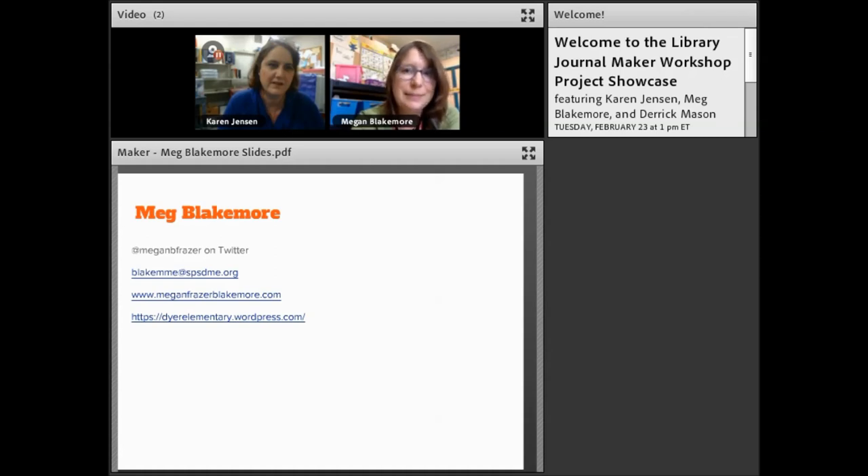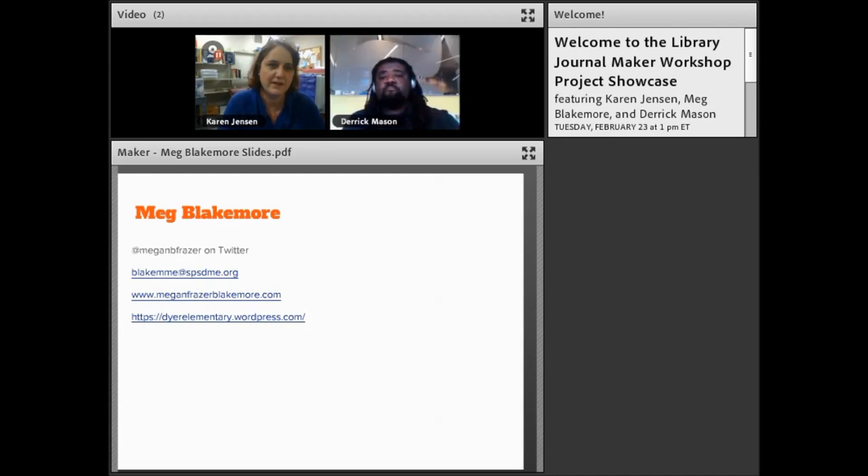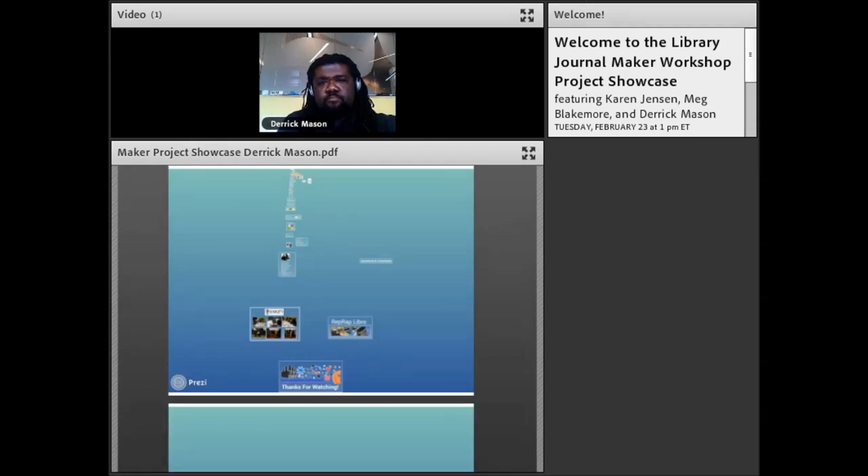Thank you so much Megan, what an inspiring session. We'll have you pop off camera and then we'll bring you back after our final presentation. Derek Mason, go ahead and turn on your camera and mic. Derek is from the Idea Factory at Pueblo City County District Library in Colorado and he'll take us through the step-by-step creation of the library sewing club he launched featuring a maker in residence. He's a past maker workshop attendee and will tell us how that course shaped his plan.